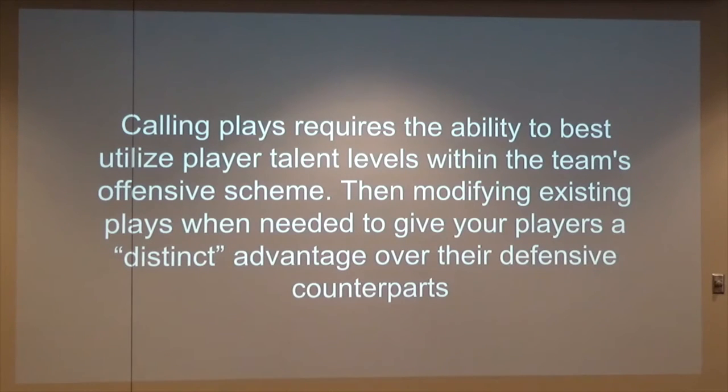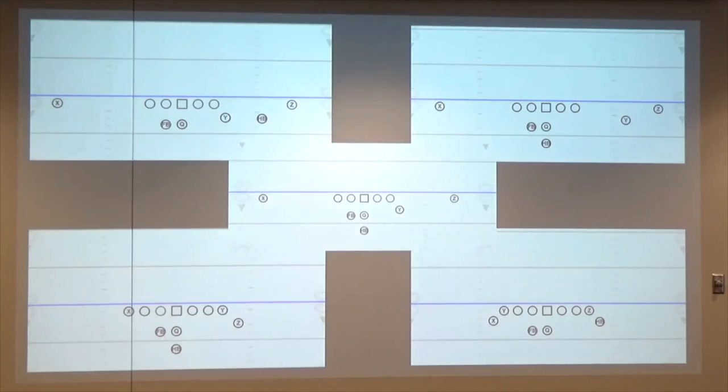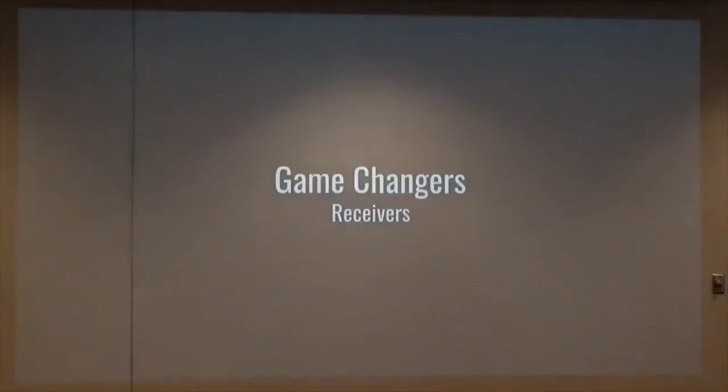Being able to utilize their skills on the outside to really change it — I actually call wide receivers the game changers. A lot can happen in a short amount of time based off your wide receivers. We do a quick strike; we'll take the shot when we get it. But a lot of that comes from the talents we have at our wide receiving core.